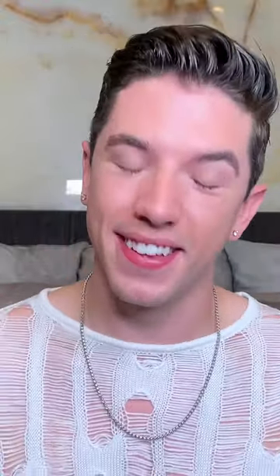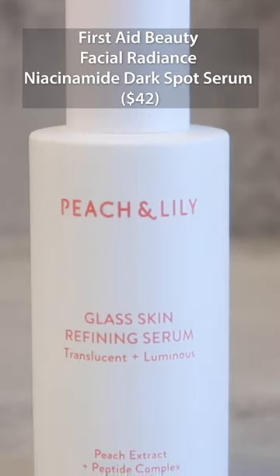Next up is another product that you guys chose as one of your favorites of the year, and it's a really good thing that I also love this product — the Peach and Lily Glass Skin Refining Serum. If you've been on TikTok, Instagram, or really any social media platform, you know this product has an absolutely ridiculous cult following, and there's a good reason for that. It is an amazing experience, particularly if you have combination skin.